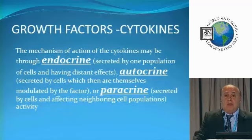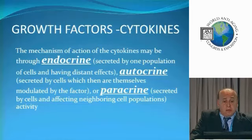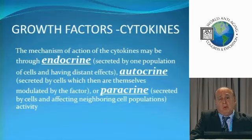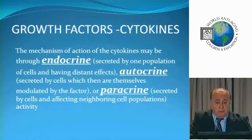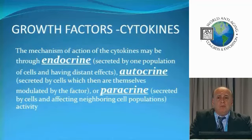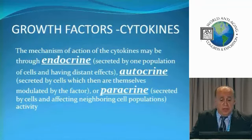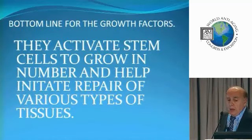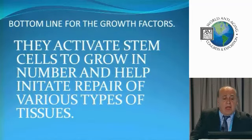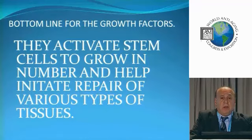The growth factors in cytokines and stem cells work through three different mechanisms. They can work with an endocrine-type system, where one group of cells can affect a very distant group of cells. They can be an autocrine system, where they affect their own cells. But more often than not, what we're seeing is a paracrine system, where they affect a neighboring group of cells — and that's how most stem cells typically work and get their work done. The bottom line is these growth factors activate stem cells to grow in number and help initiate repair of various types of tissue.